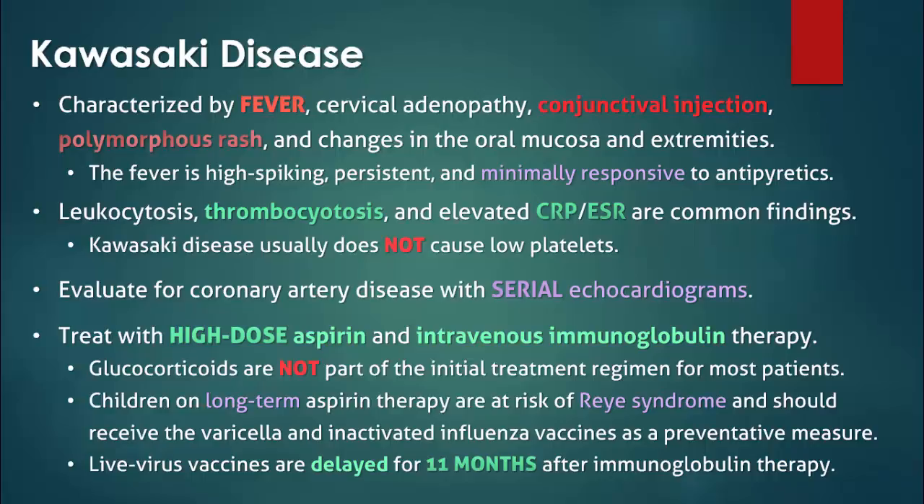However, in the event of an outbreak, the child should receive the necessary vaccine. Re-immunization at a later date would then be required if adequate antibody titers are not achieved.